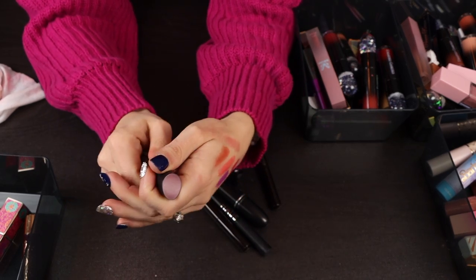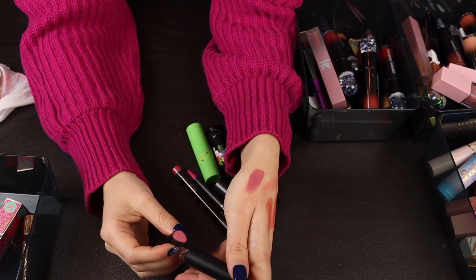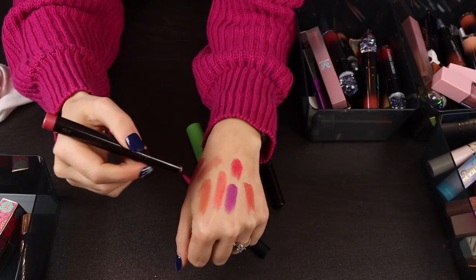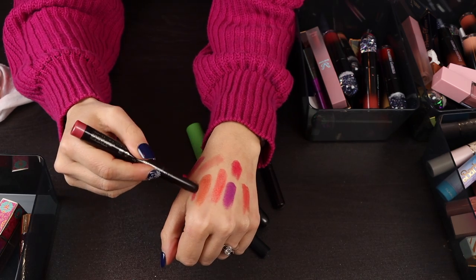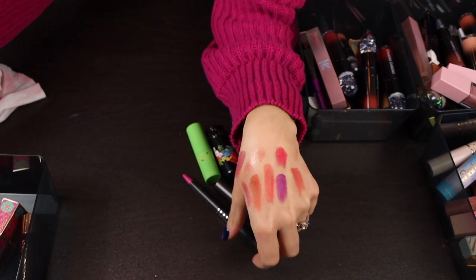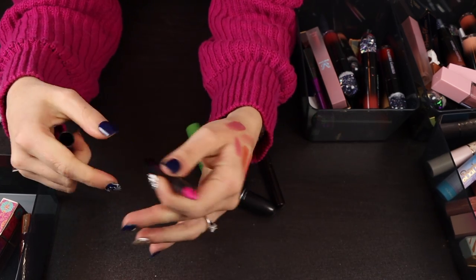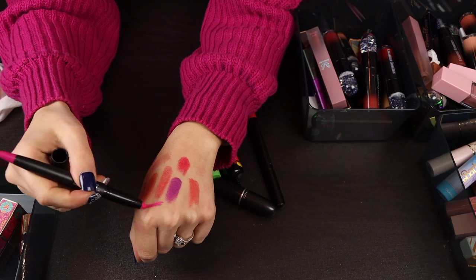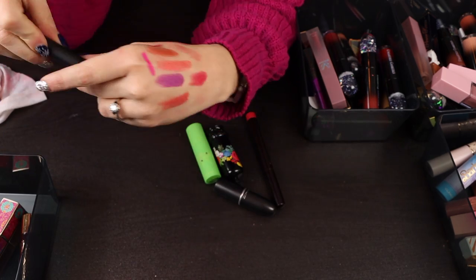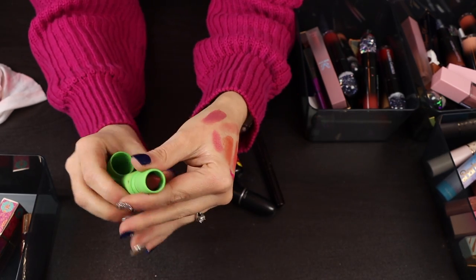This one from Smashbox is quite old — I like the color and formula but just don't really ever use it, so I'm going to declutter it. I'm also going to declutter this stick from Laura Mercier — it's more of a metallic which I'm just not into. I like this one from House Labs and I really like the formula, but what was I thinking with these colors? It's just not my thing anymore. I feel like I used to wear those kinds of things more than I do now but not anymore.